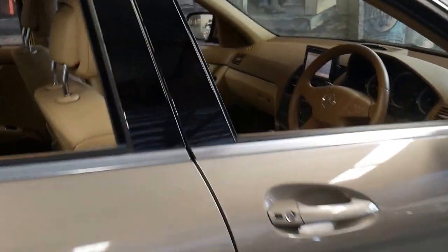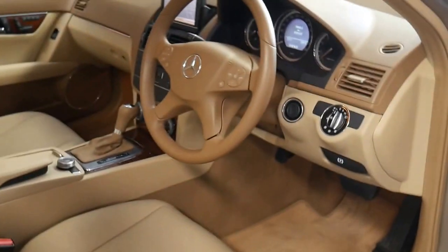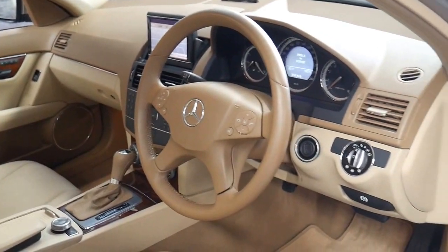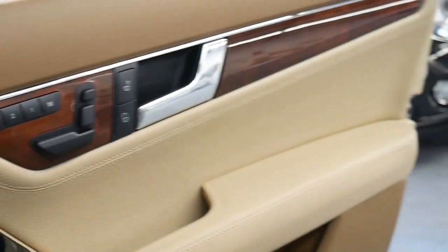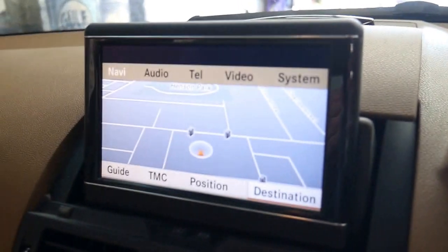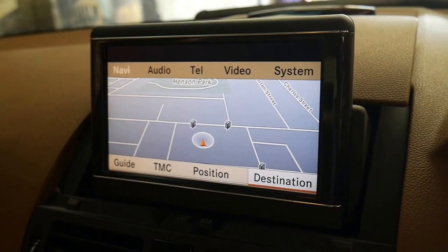It comes in this beautiful metallic Cubanite colour with beige and cream leather interior. The C280 came with a number of extras including memory electric seats and Harman Kardon sound system. This one had additional options like Xenon headlights and navigation.